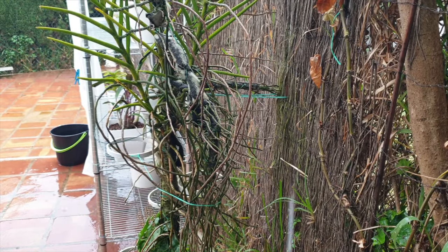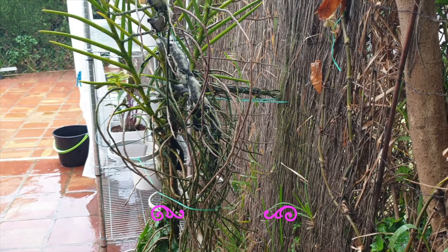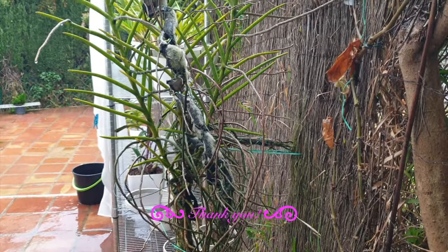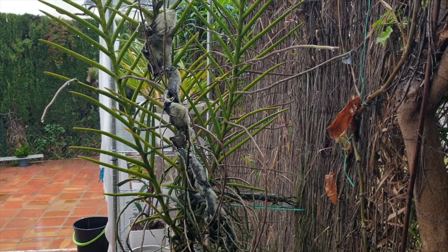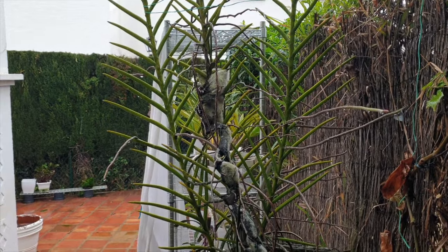Thank you very much for joining me and looking at some blooms together with me. It was so nice to have your company — I so appreciate the support. Let me know if there's anything you want to know about a specific orchid and its care. In the meantime, make sure you have yourself a fabulous day, but on the condition that you stay safe. Take care, bye.